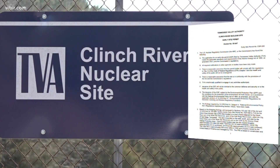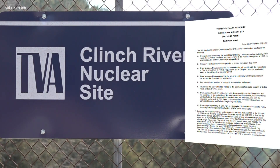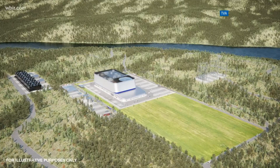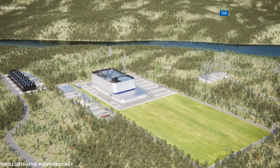One of the reasons why TVA is doing this program is to gather that information. The site has the only permit from the Nuclear Regulatory Commission for a small modular reactor. If they move forward, TVA says we could see this small reactor by 2035.